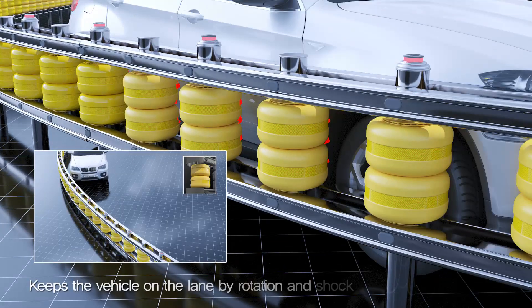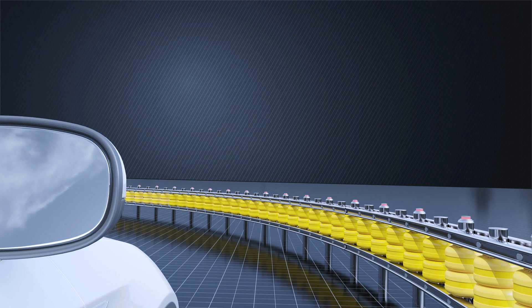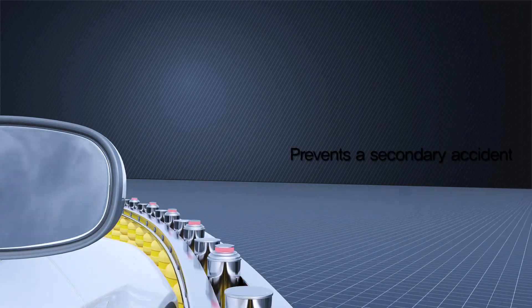In addition, the rollers and guardrails help to keep the vehicle on the lane by rotation and shock absorption, which can prevent a secondary accident such as a fall.